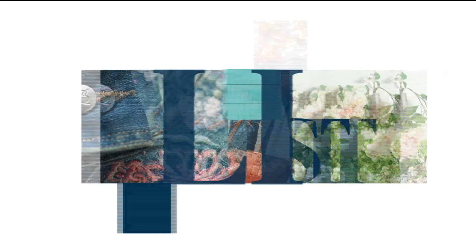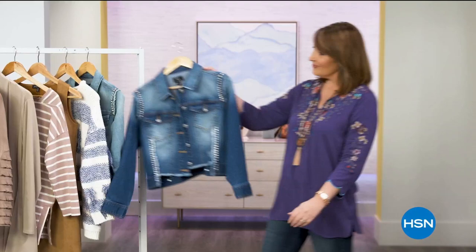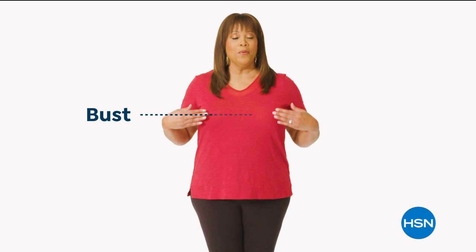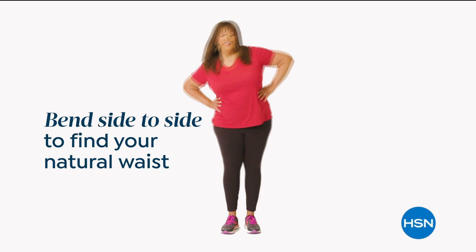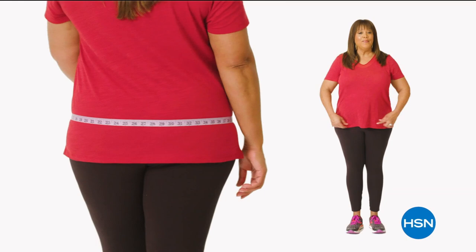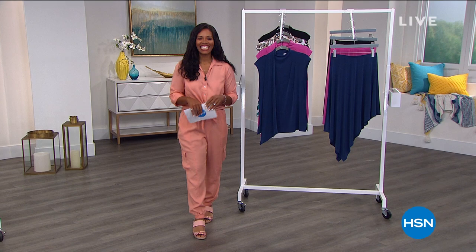HSN sizing guide: to find your perfect fit, take accurate body measurements while wearing fitted clothing. There are three key points of measure: bust, waist, and hips. For the bust, bring the tape measure around to the fullest part - snug but not tight. For your natural waist, bend side to side to find where your body naturally creases. For hips, measure around the fullest part of your bottom. The host notes she measures as a 1X or 16 to 18W depending on the fit.